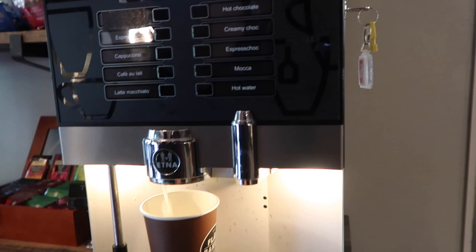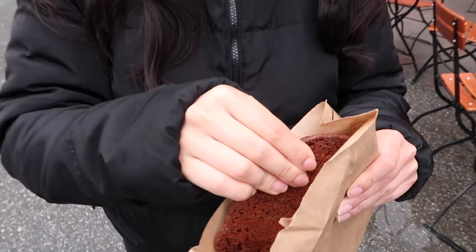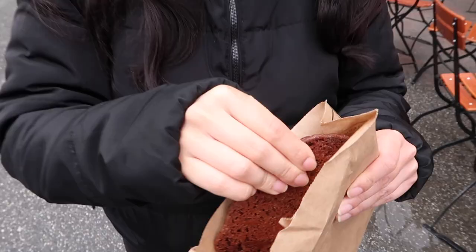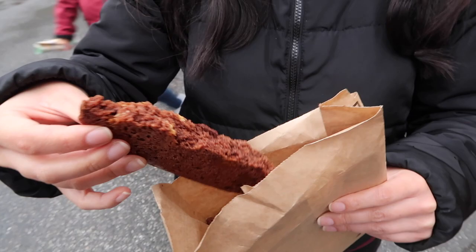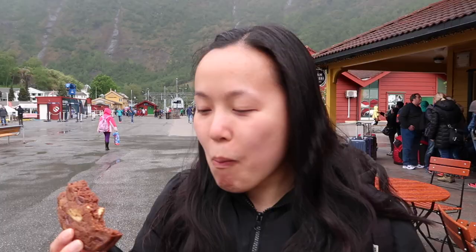We are now in Flam Bakery. It smells really good in here — they have cookies, pastries, cakes, coffee, hot chocolate. We've got this huge chocolate cookie. Crispy on the outside, chewy on the inside — that is a perfect cookie. It's not really, really rich and chocolatey, you could eat the whole thing by yourself probably. It's got a nice chocolate flavour. I think there's dark chocolate and white chocolate chips in it.